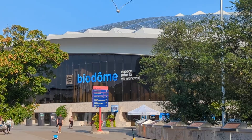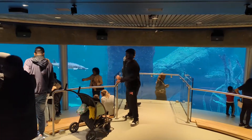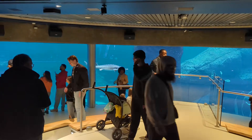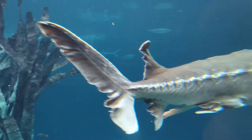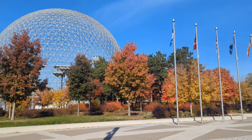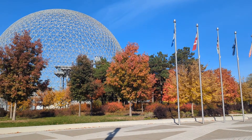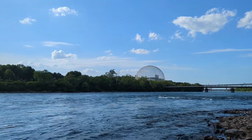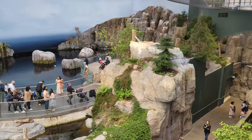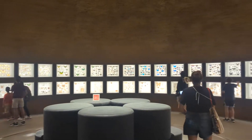The Biodome is where you can step into a tropical rainforest, a Laurentian forest, a marine ecosystem, and come face to face with animals from all over the world. And lastly, the Biosphere — Montreal's iconic dome from Expo 67 — now transformed into an environmental museum with interactive exhibits and amazing views of the city. Each place has its own vibe, its own story, and its own way to wow you. That's why this will be a five-part series dedicated to each one.